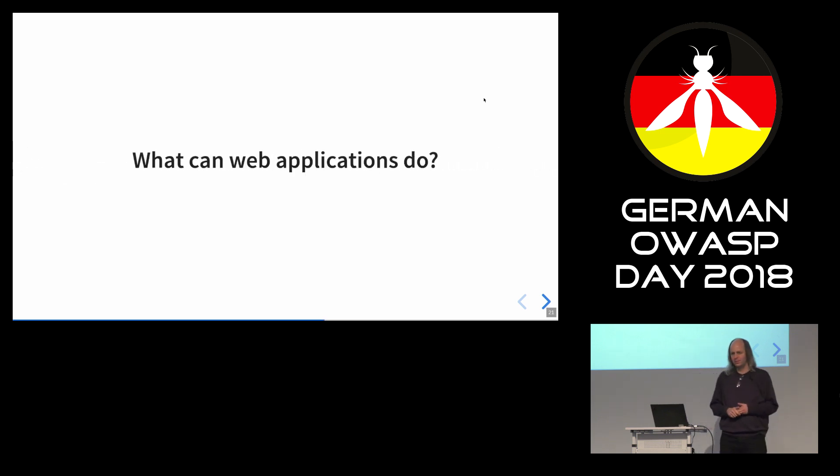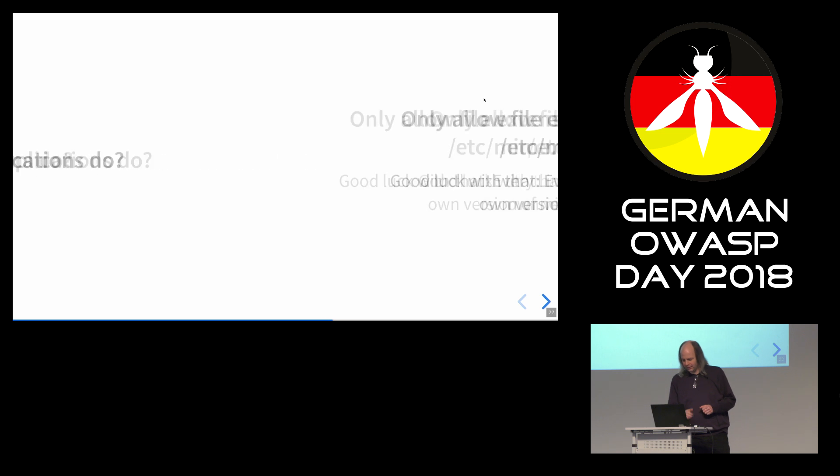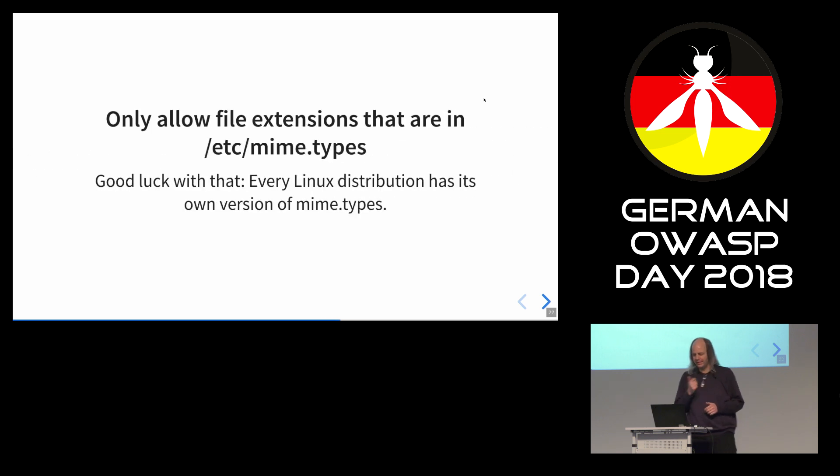What could web applications do? You might think: only allow file extensions that are listed in /etc/mime.types, because otherwise there's this guessing going on. But it's a bit difficult, because every Linux distribution has their own version of /etc/mime.types — there's zero standardization. You could say you'll only allow extensions listed in every Linux distribution's MIME types, but it gets messy.